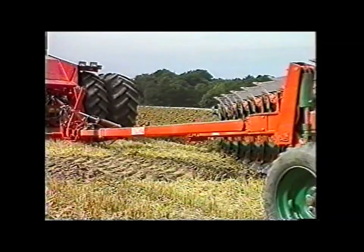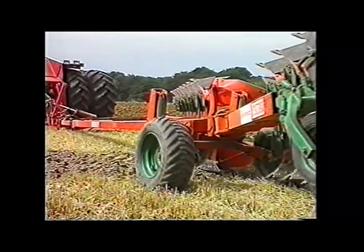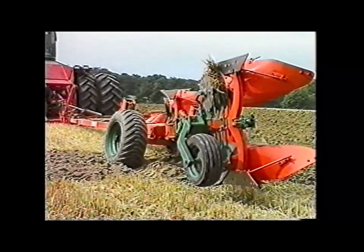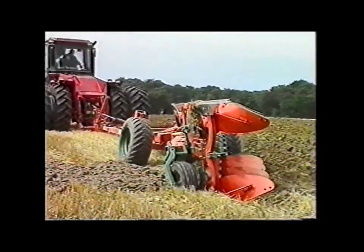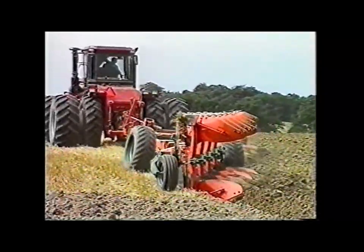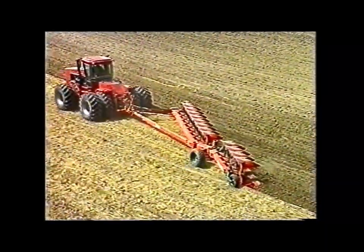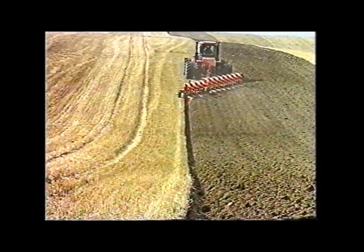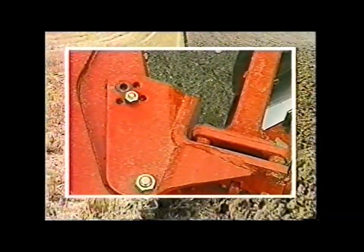Das Einsetzen des Pfluges geschieht vorn durch Absenken der Schlepperhydraulik. Dann folgt das Mittelfahrwerk, wobei die hintere Pflugsektion wieder automatisch gesteuert separat absenkt. Die Anpassung an Bodenunebenheiten ist durch diese Konstruktion gewährleistet. Für einen gleichmäßigen Furchenanschluss über die gesamte Länge des Pfluges sorgt die zum Patent angemeldete Parallelführung des Mittelfahrgestells. Für eine optimale Anpassung an vorhandene Boden- und Witterungsverhältnisse sowie die Zugkraft des Schleppers lässt sich die Schnittbreite pro Pflugkörper von 30 bis 45 cm variieren.